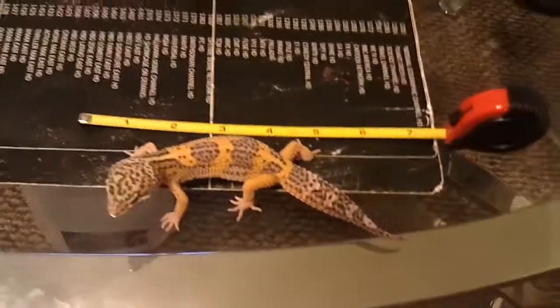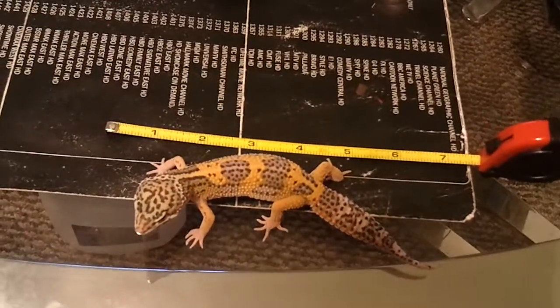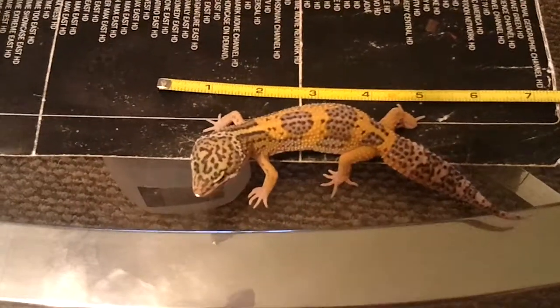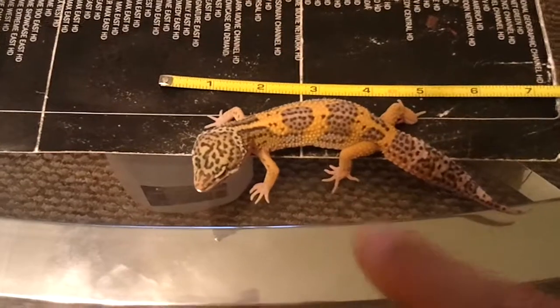That's bigger than other people's leopard geckos — females, full grown. We'll keep our eye out on this guy. He's definitely going to be making some huge babies with his mother.